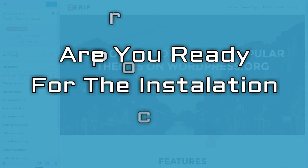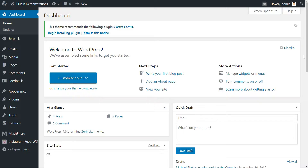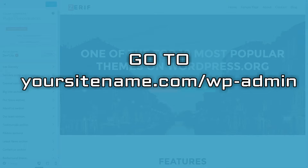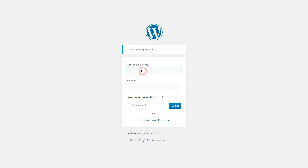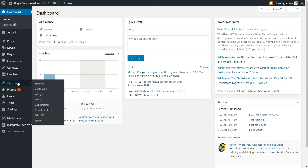After finding the perfect theme and a promising plugin or two, you'll need to install them. To do that, you should start in the WordPress dashboard. You can access it by going to yoursite.com/wp-admin. Log in and familiarize yourself with the dashboard. Instead, look to the Appearance and Plugins tabs. Click on Appearance and on the next screen, you'll find an Add New option.